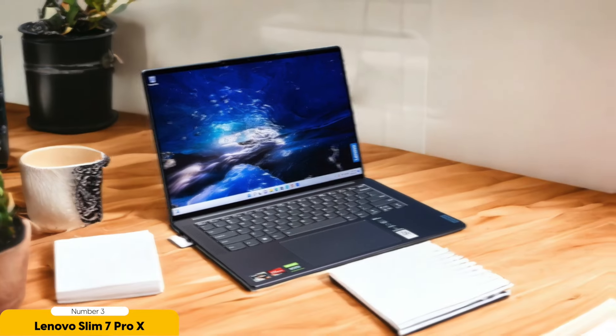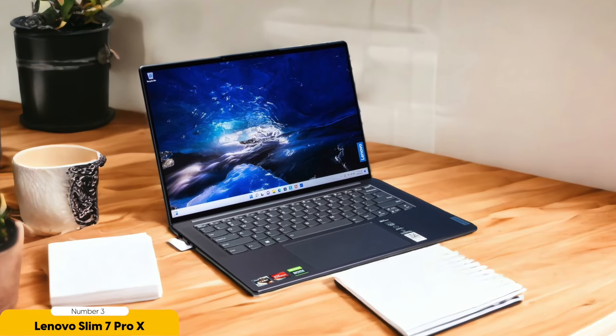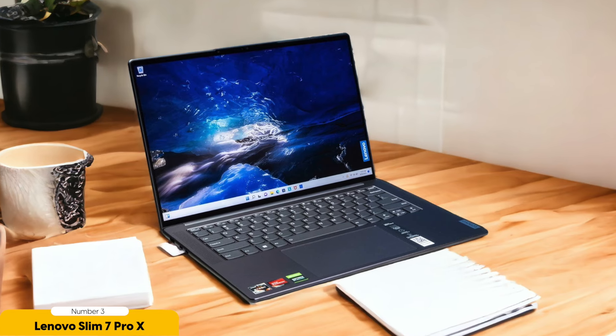The long battery life is another plus, as it ensures that I can work on assignments and projects for extended periods without needing to constantly search for a power outlet.